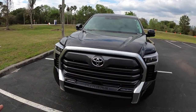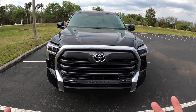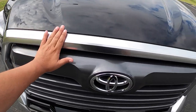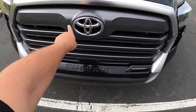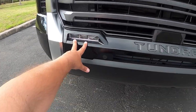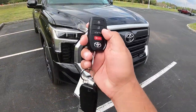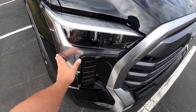Toyota did a really nice job with this Tundra. They increased the grille quite a bit on this 2022 — it's a huge grille, probably one of the biggest. We have a tinted chrome finish, dark grayish plastic trim, and a big Toyota badge on the very front of the bumper. Coming down, we have LED fog lights and sensors for active cruise control. The LED turn signals and headlights with daytime running lights are really nice.